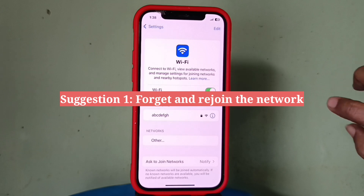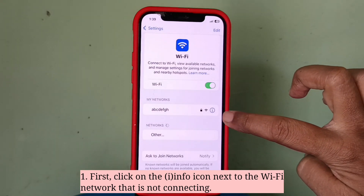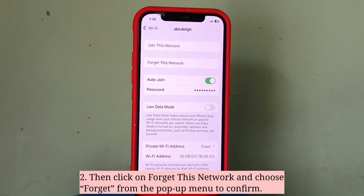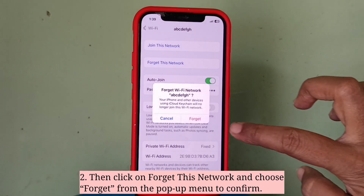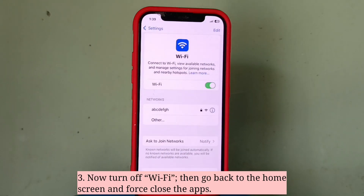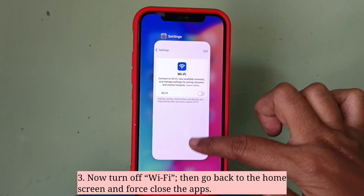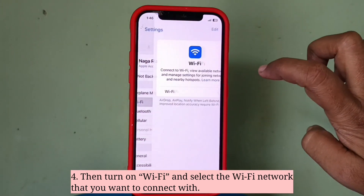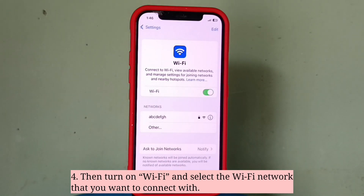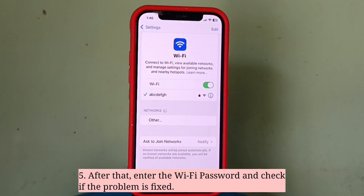First suggestion is forget and rejoin the WiFi network. Click on the info icon next to the WiFi network that is not connecting. Then click on 'Forget This Network' and choose 'Forget' from the popup menu to confirm. Now turn off WiFi, then go back to the home screen and force close apps. Then turn on WiFi, select the WiFi network you want to connect with, enter the WiFi password, and check if the problem is fixed.